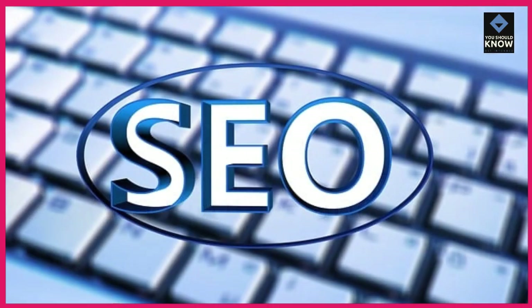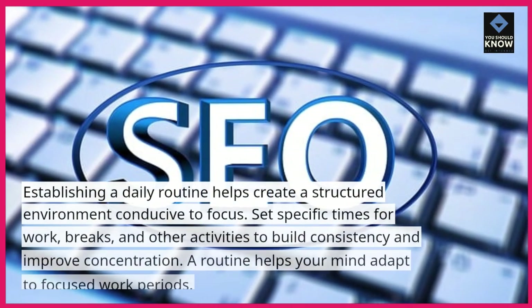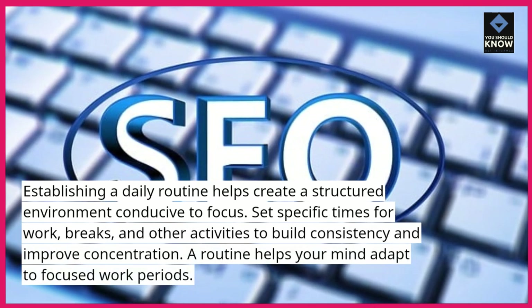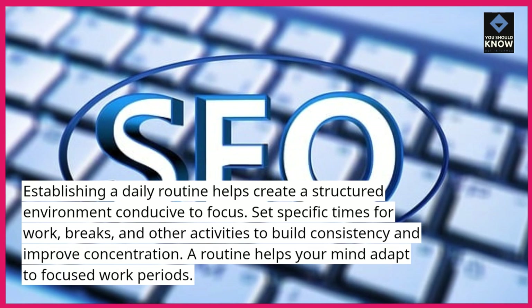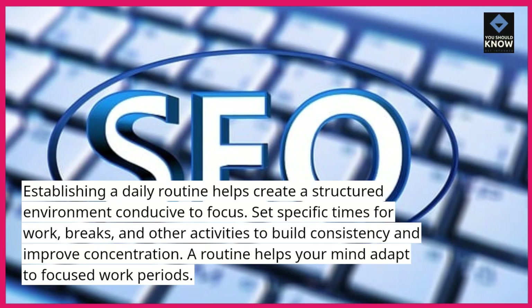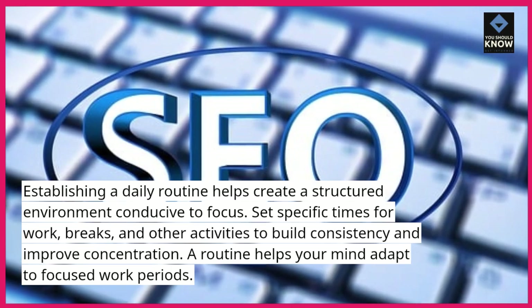Set a routine and stick to it. Establishing a daily routine helps create a structured environment conducive to focus. Set specific times for work, breaks, and other activities to build consistency and improve concentration. A routine helps your mind adapt to focused work periods.